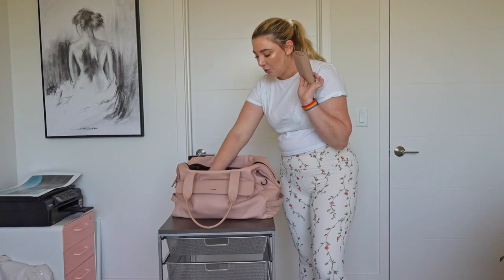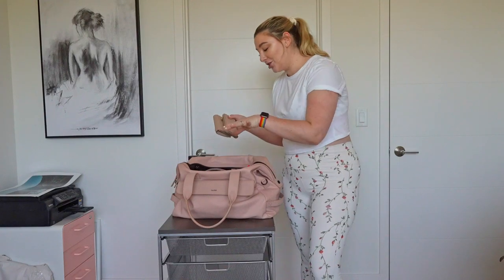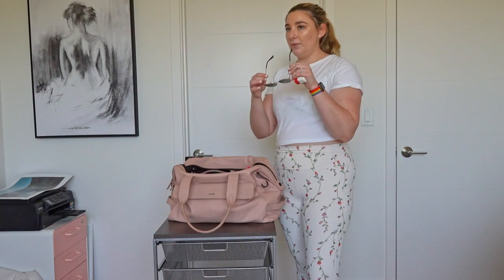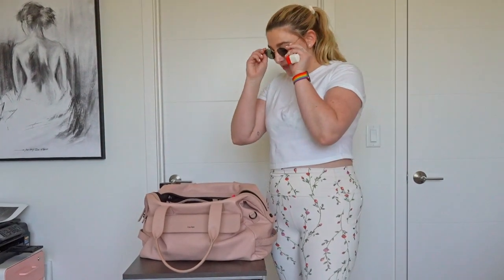Next up I have wallet and keys — pretty normal, these travel between my purse and my gym bag. I also keep a pair of sunglasses in here for when I'm driving. These are just a very cheap pair from Target, maybe $10, but they're a dupe for my favorite Ray-Bans. I like to throw these on after a workout when I'm really sweaty and don't want to deal with the sun.